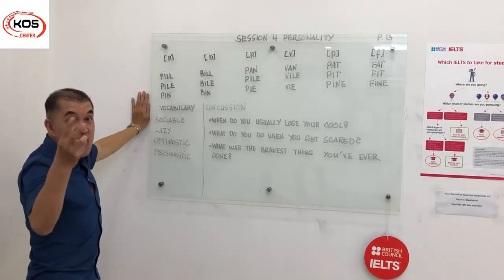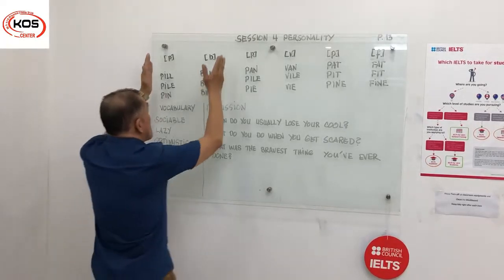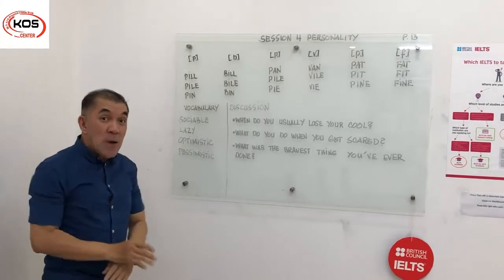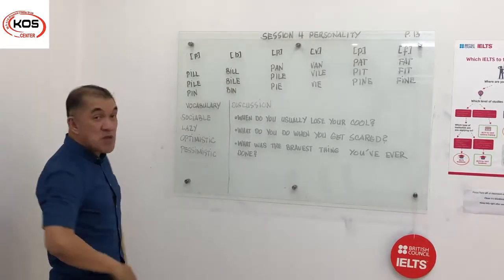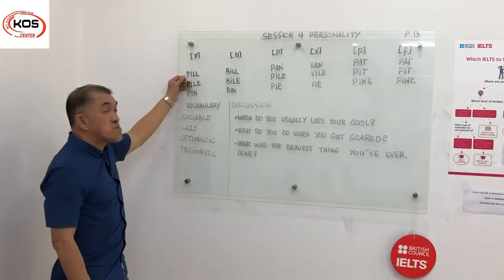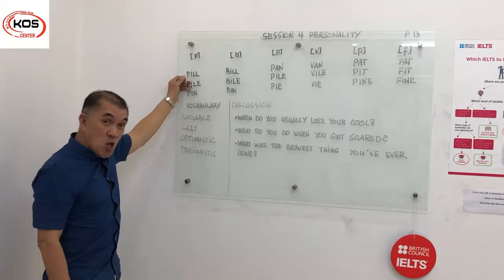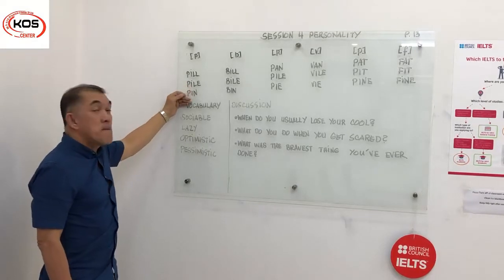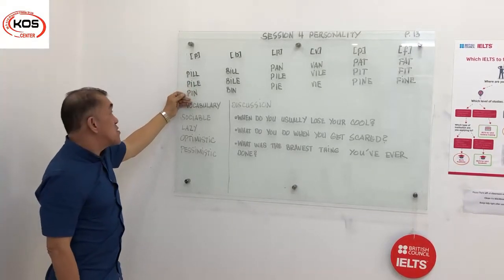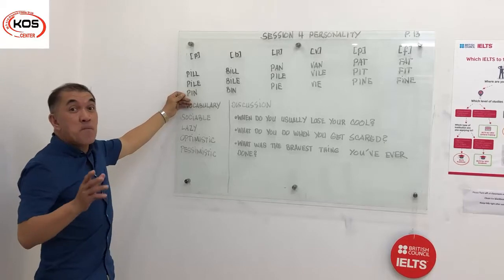Here we have three sets. We have the first set — the p-words and the b-words. Let me read the first set of words: pill, pile, pin. There you go. That was the p-words.